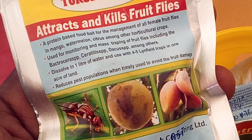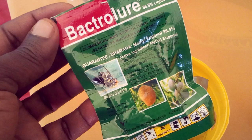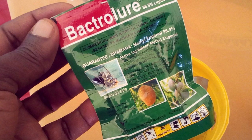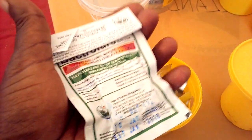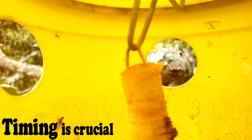Each product will come with instructions on how to install the traps. As I mentioned earlier, the traps should be installed early, before the infestation starts — like during flowering. If you wait, you lose.